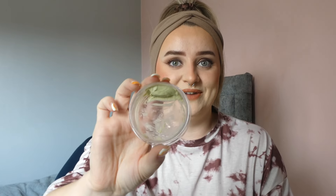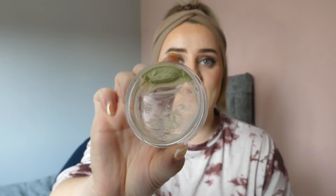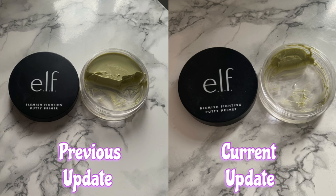First of all, my very first product is the ELF Putty Primer. I've used this a lot — I took this on holiday with me, it was the only primer I really used. I've used this product 16 times since the last update and I got so close but I haven't quite finished it yet. There is literally the teeniest tiniest bit left and I'm so excited — I feel like next month this should be done. Even if I don't do my makeup a whole lot, it will be gone regardless. I can't wait to see the progress picture!